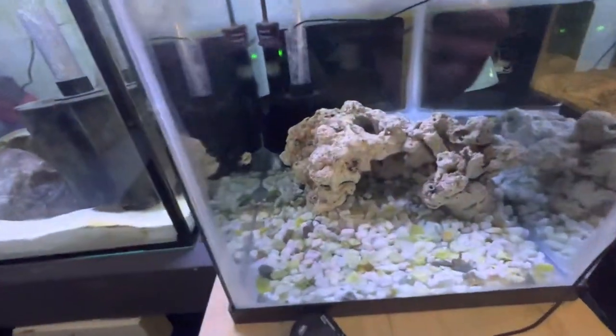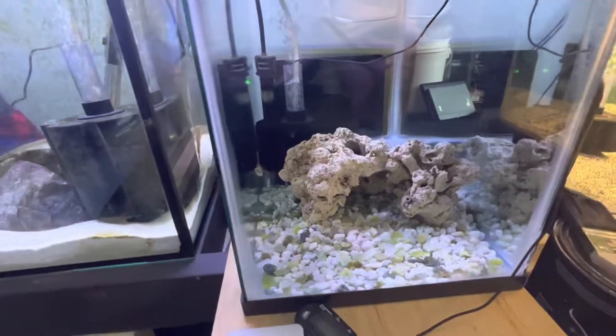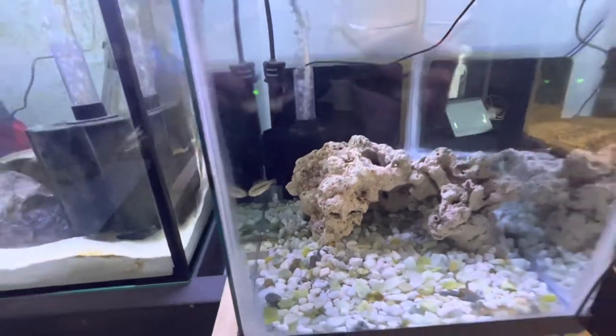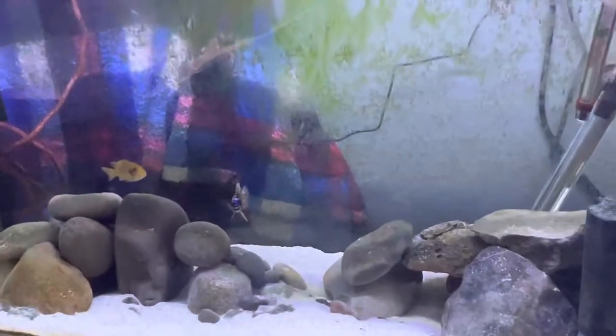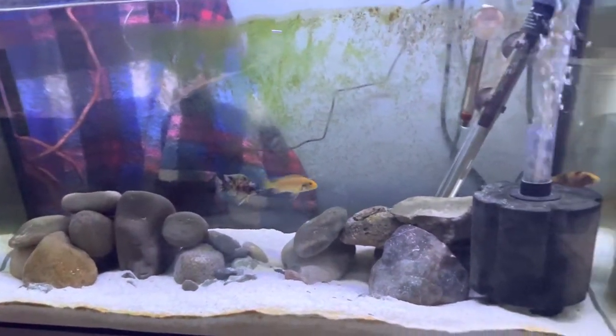Next tank over I got my apistogramma — I just have one male left. There he is, starting to show off a little bit of color but still really young. I also got my OBs in here — there's a male right there and then my zebra OBs, a few of them.